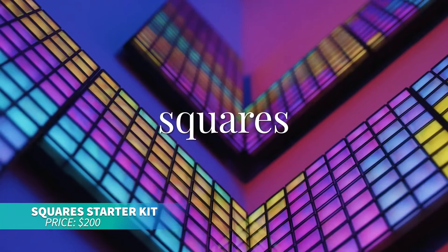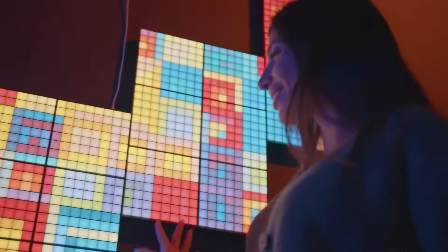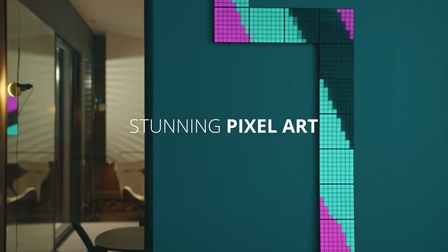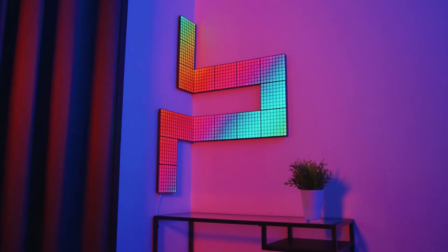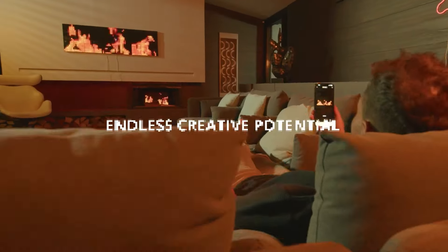These smart lights are perfect for transforming your living space with stunning visuals. The kit includes one master and five extension panels, all controlled via the app for customizable lighting effects. Create pixel art or explore vibrant animations with ease.